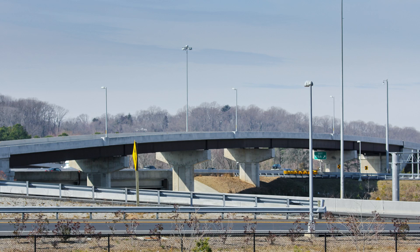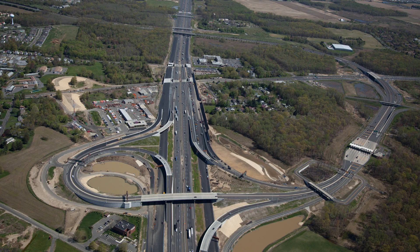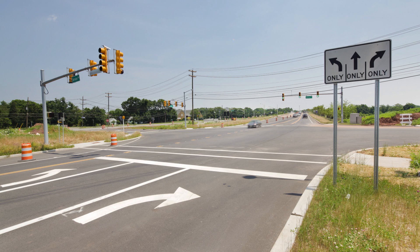Civil engineering has been around for a long time. You don't want to continue to do things the same way. There are a lot of different innovations and techniques that have come up in the traffic field. I do see that we'll see more and more of these innovative intersections in the near future.